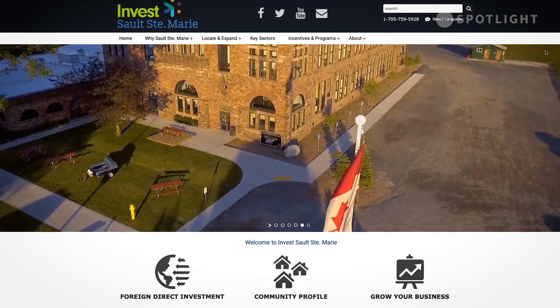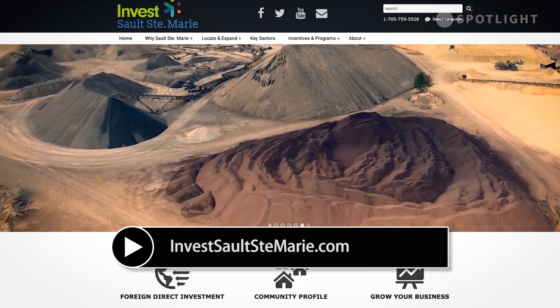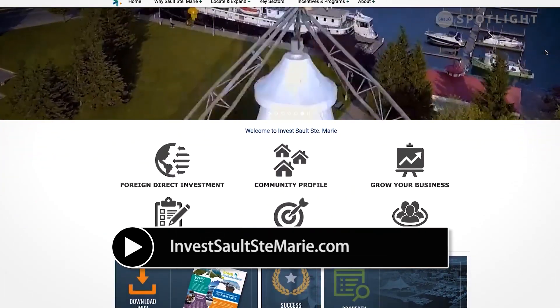If you're looking to find out more about investing in Sault Ste. Marie and what we do here at the EDC, visit our website at www.investssm.com.